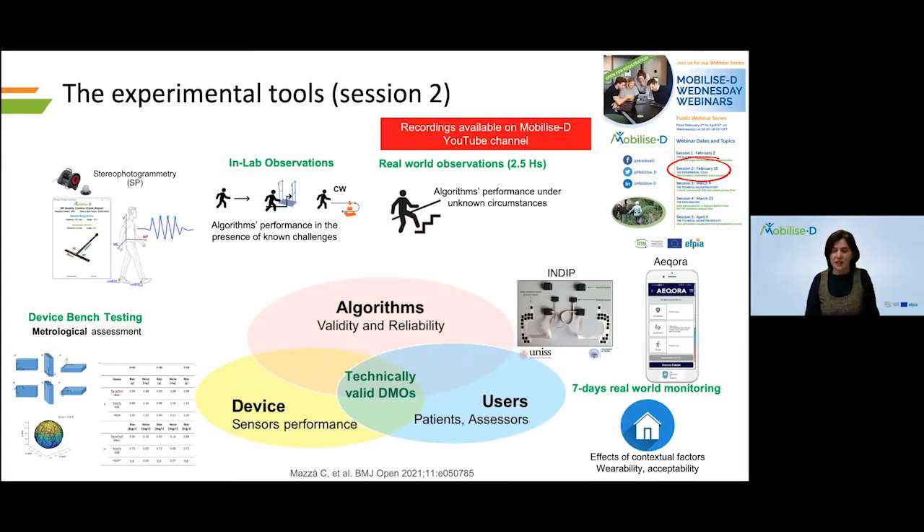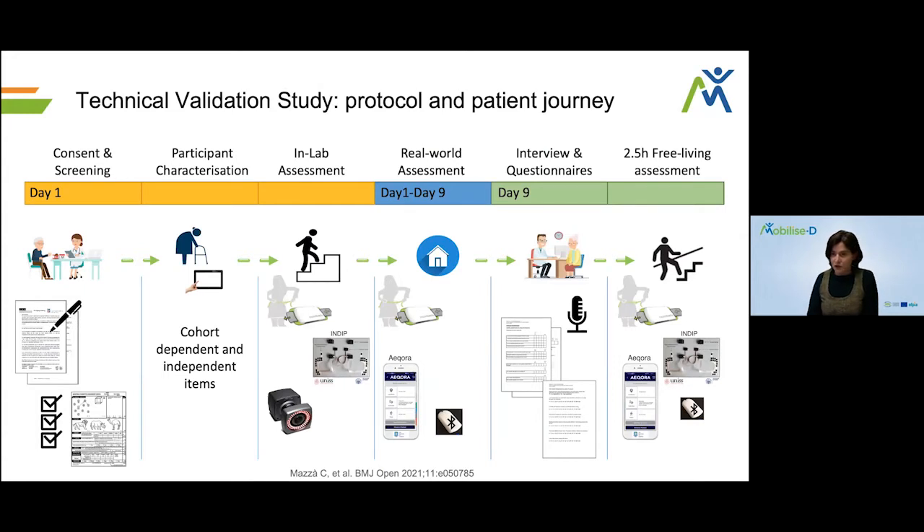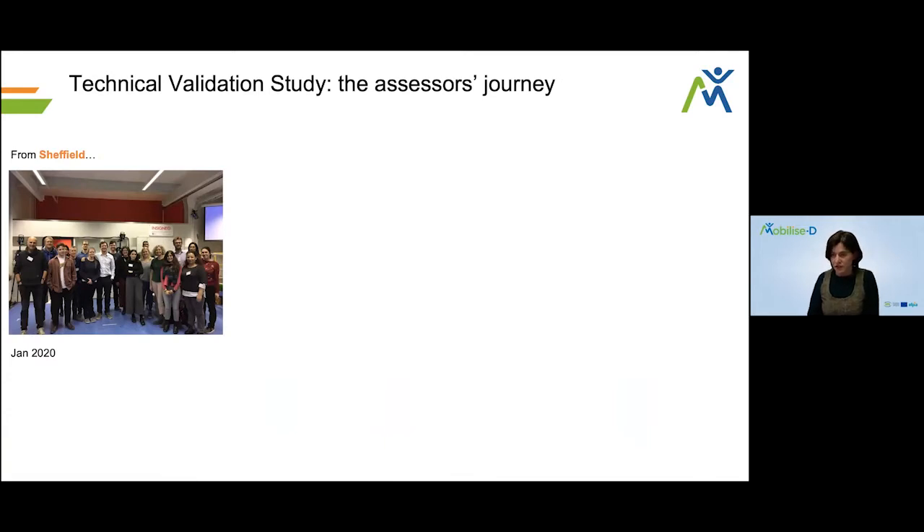We have seen in the second seminar the experimental tools we are using in this process — they are pretty complex because we are going to follow our patients across a series of environments. What we will be talking about today is how we used all those sensors and tools, guiding you through the study protocol and the journey that our patients had to go through, which entailed a number of different stages, as well as the journey that our assessors had to follow. We started in January 2020. This is a multi-centric study.